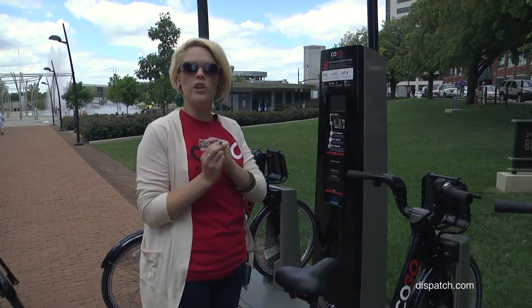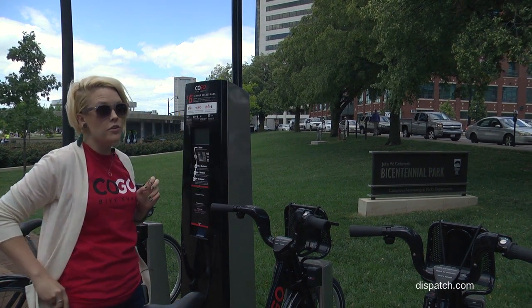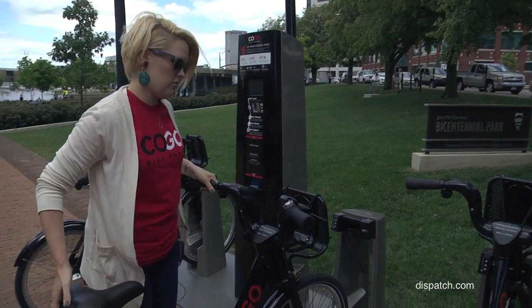If you have an annual membership, you'll get one of these keys in the mail. All you simply have to do is take it up, place it in here, and wait for the green light to come on. Once the green light has come on, you lift up and pull out, and you're ready to go.